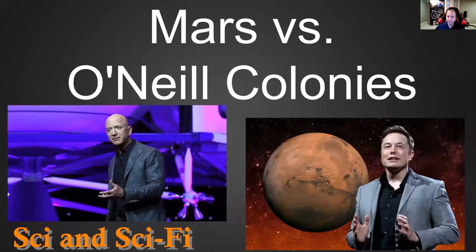Hi everyone. My name is Ron S. Friedman. I'm an IT professional and a science fiction writer. Welcome to Science Sci-Fi, connecting the public to science and technology through storytelling.